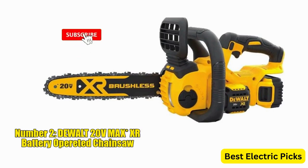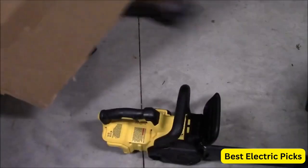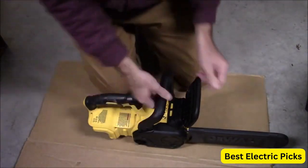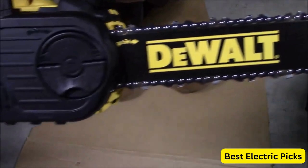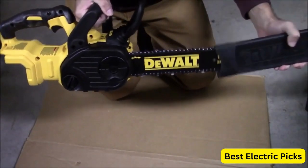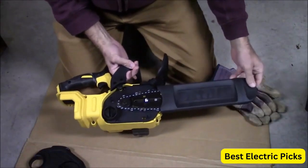Number 2: DEWALT 20V MAX XR Battery-Operated Chainsaw. The DEWALT 20V MAX XR Chainsaw Kit, Model DCCS620P1, is a powerful and versatile tool designed for cutting through wood with ease. It comes with a 5Ah battery and features a 12-inch bar length, making it ideal for various cutting tasks. Equipped with a brushless motor, this chainsaw delivers high performance and long-lasting durability. The motor provides efficient power delivery, extending the runtime and maximizing the overall tool life.